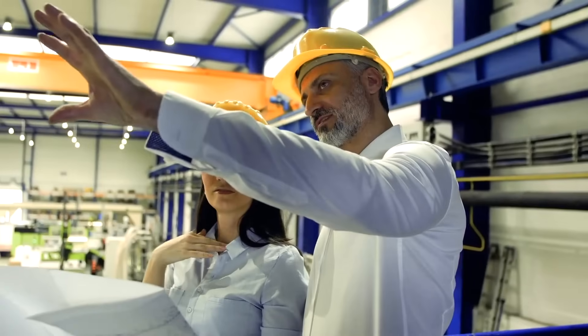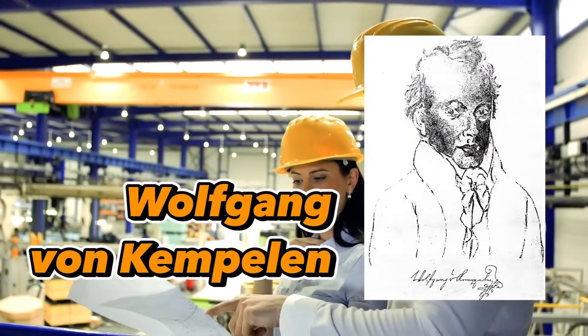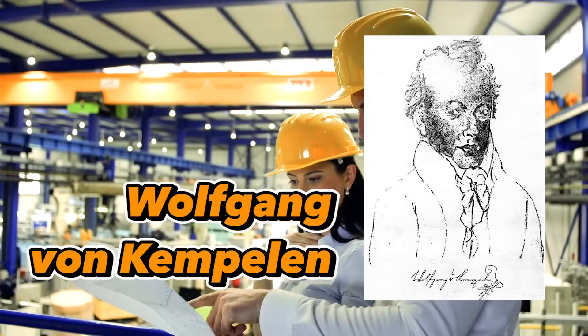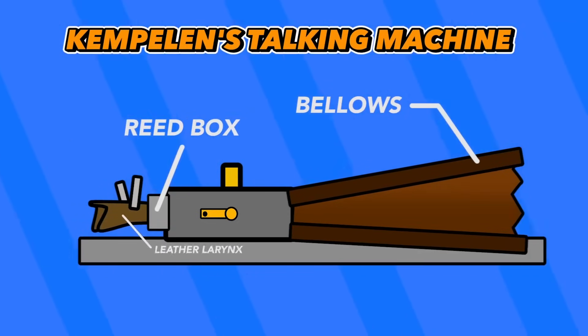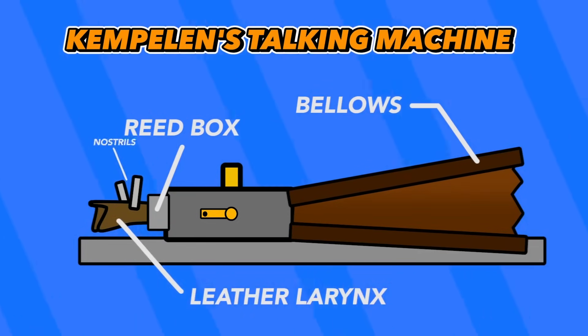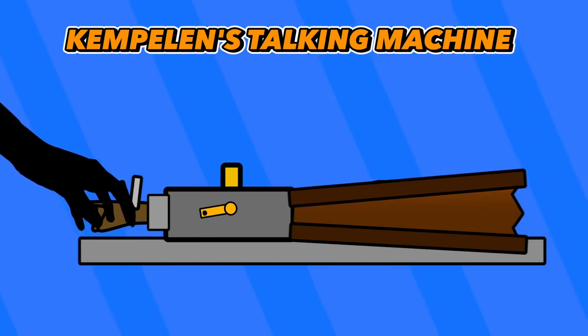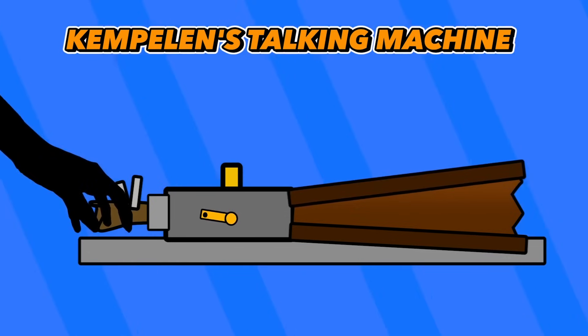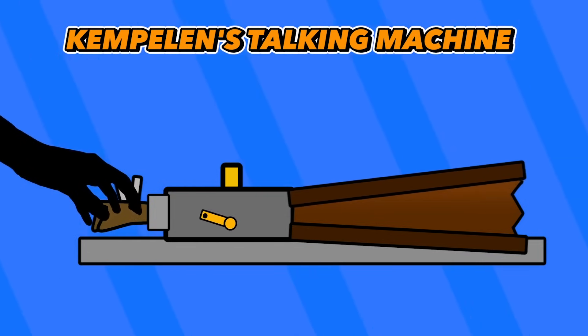Years later, in 1791, an inventor named Wolfgang von Kempelen iterated on the original design to create an even better voice machine. The machine had bellows for airflow, reeds to simulate vocal cords, a tube for the larynx and vocal path, and even two nostrils and a tongue and lips.